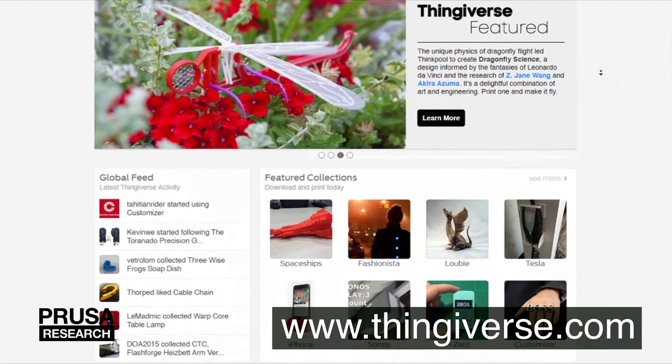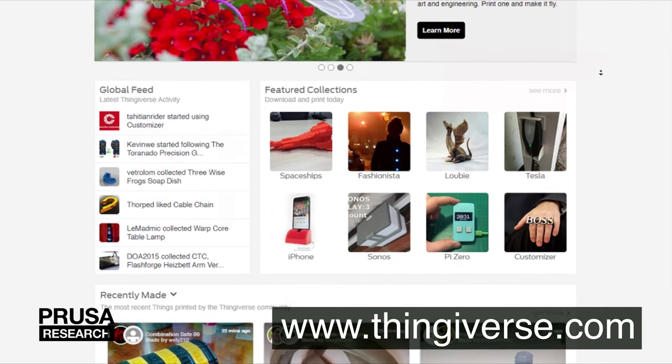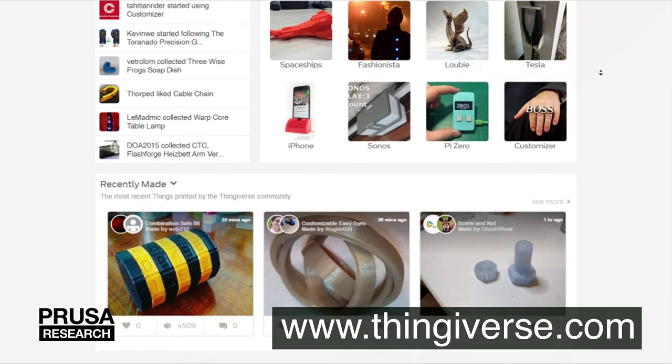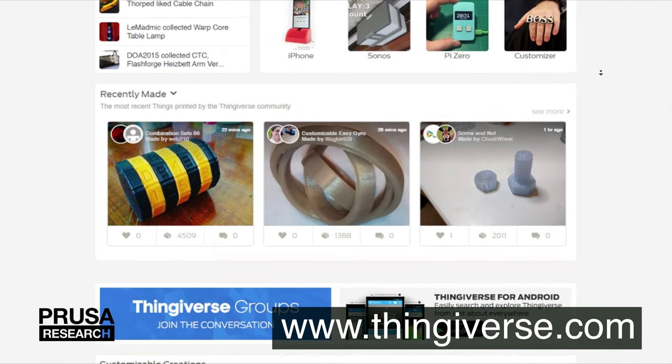Thingiverse is probably the most famous website that offers 3D models. You can find more than 9,000 there. The database can be considered less organized than KALZ3D or Pinshape, but on the other hand, every model is free and you don't have to have an account for downloading.